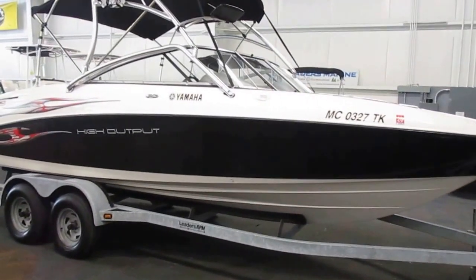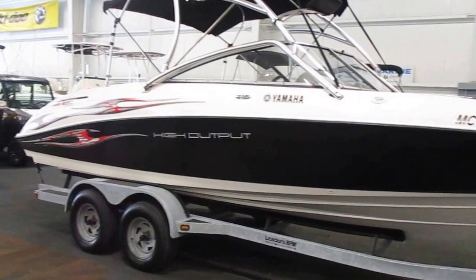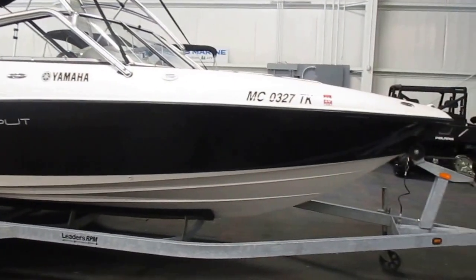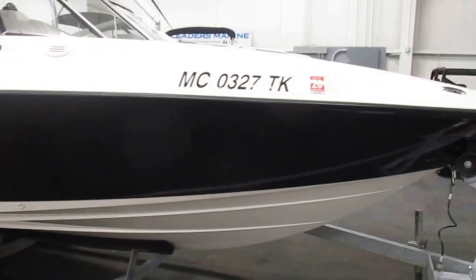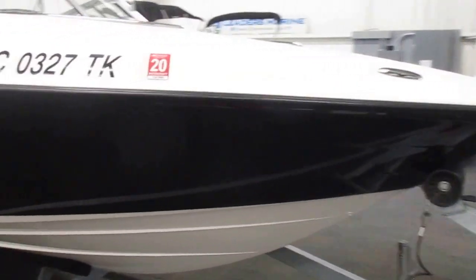This is a 2005 Yamaha AR-230 jet boat. This boat is black in color and is in very good overall condition with minimal wear.